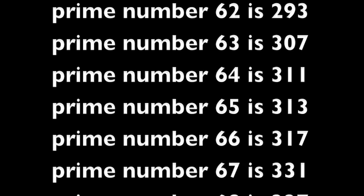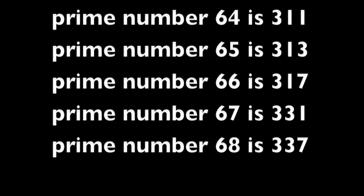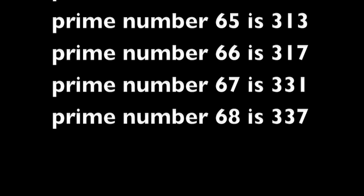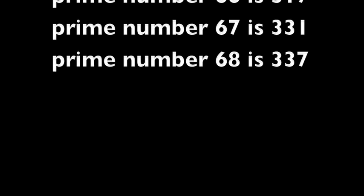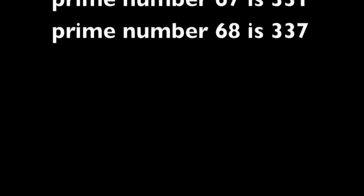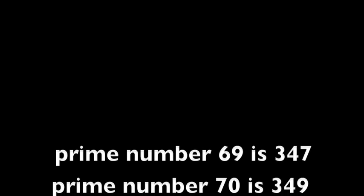Prime number 64 is 311. Prime number 65 is 313. Prime number 66 is 317. Prime number 67 is 331. Prime number 68 is 337. Prime number 69 is 347. Prime number 70 is 349. Prime number 71 is 353.